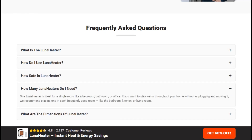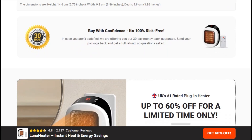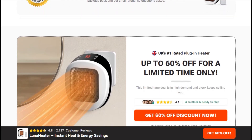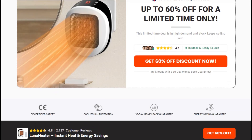Reviews confirm it works exactly like any other small electric heater. And that flashy 60% discount? It's almost certainly just inflated pricing brought down to normal levels. Honestly, you can pick up the same heating power at any hardware store for half the price, minus the fake promises.